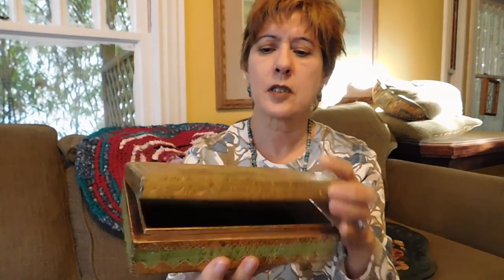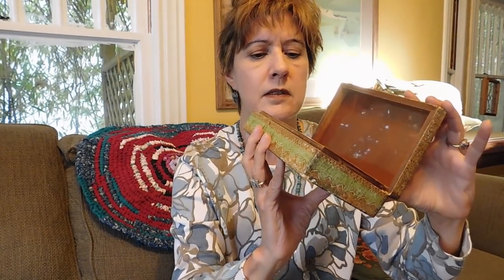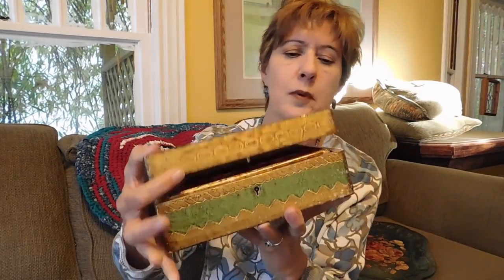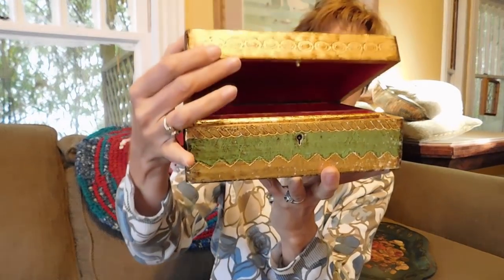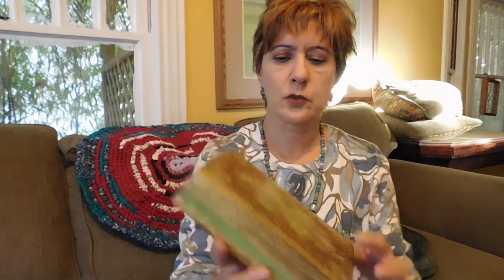I got some Florentine hand-painted gilded carved boxes from Florence, Italy — these always do well for me. This one I think might be a cigarette box because it's lined in plastic; I paid five or maybe ten dollars for that. The second Florentine piece is a jewelry box with a tray, a key, and it locks — though it does have a broken hinge and needs some attention. I paid ten dollars for it; it'll probably sell for around 24.